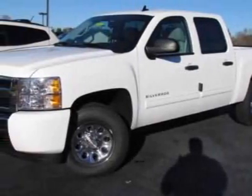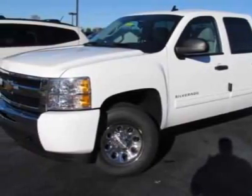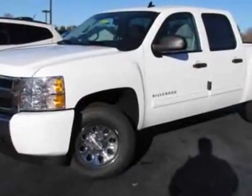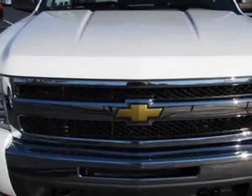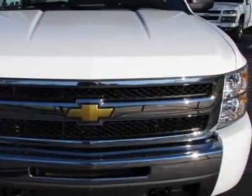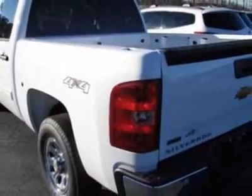Check out this new 2011 Chevrolet Silverado 1500. For your protection, this vehicle has a full factory warranty. This vehicle gets an estimated 13 miles per gallon in the city and an estimated 18 on the highway.